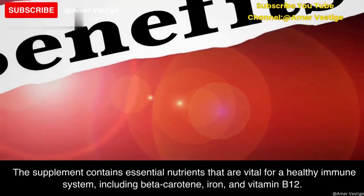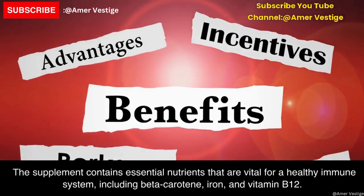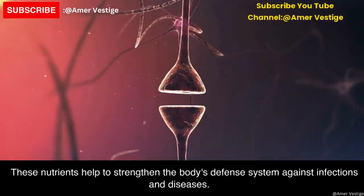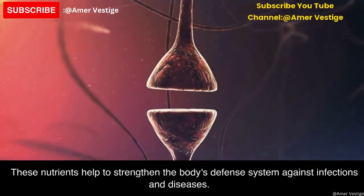One of the primary benefits of Vested spirulina is its ability to boost the immune system. The supplement contains essential nutrients that are vital for a healthy immune system, including beta-carotene, iron, and vitamin B12. These nutrients help to strengthen the body's defense system against infections and diseases.